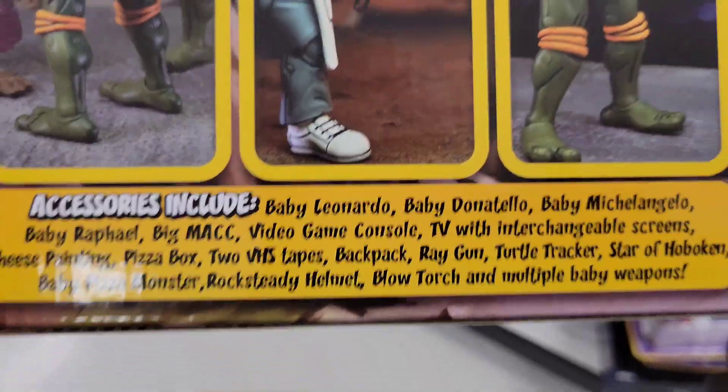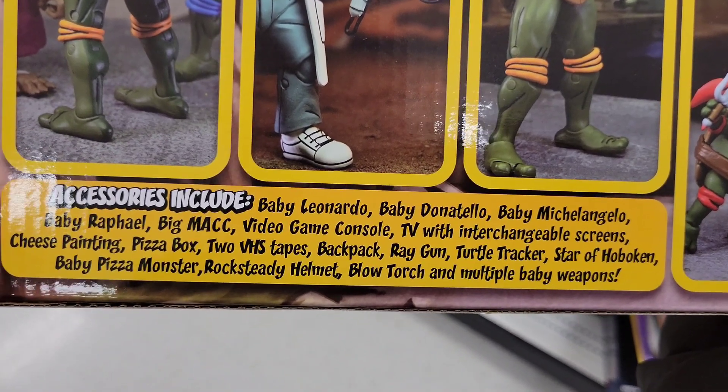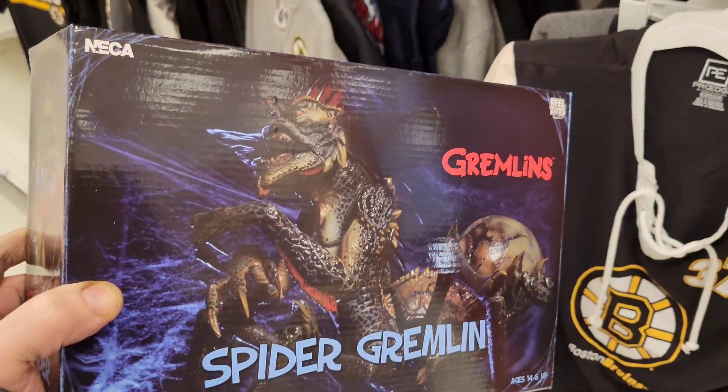This is what it all comes with if you want to pause. Let's see how much Spider Gremlin is — $60? Not bad, awesome figure!